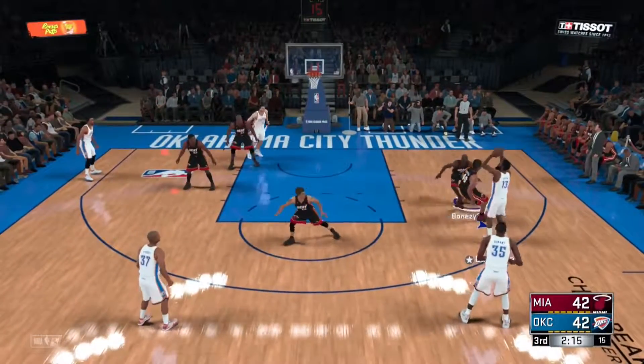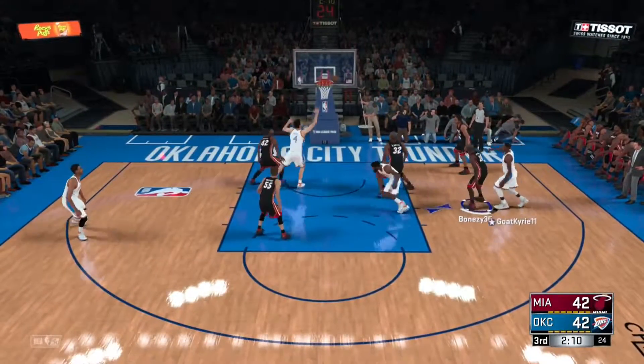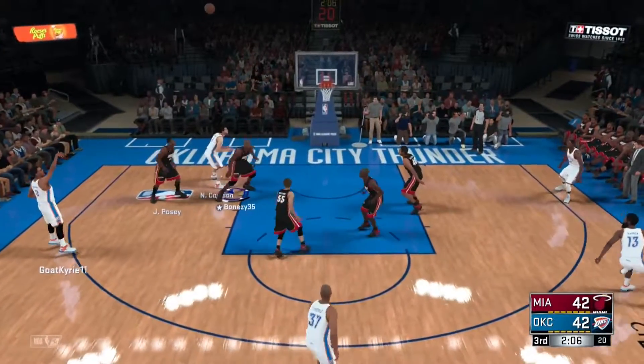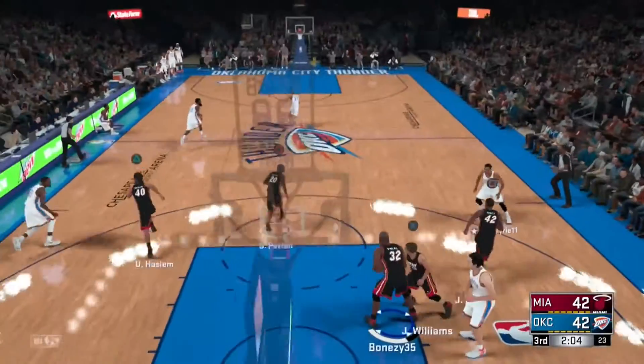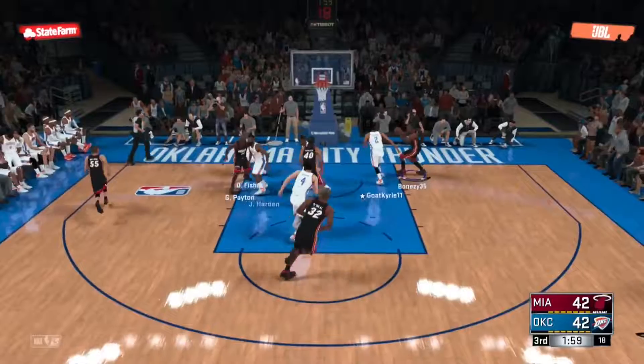The defense is mentally not there. Can't afford too many of those in a close game like this. Almost a free run for him there — momentum can swing on plays like that, Kevin. Especially when the finish has that much thunder on him. The three from outside — and Shaq pulls it down. Shaq's got his fourth rebound with that last one here tonight.